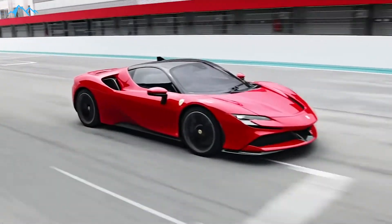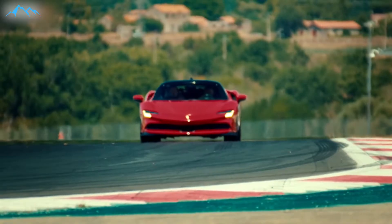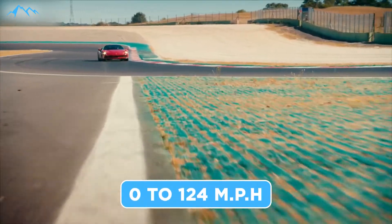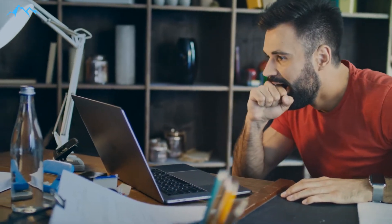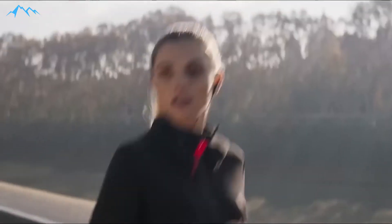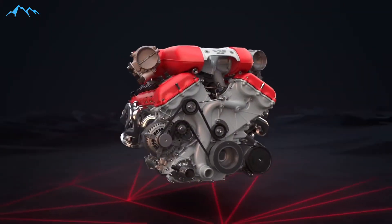The SF90 is a benchmark Ferrari for sure. It is the most powerful Ferrari car yet which can be driven legally on roads. It is also the quickest car yet — it is claimed that the car can go from 0 to 124 mph in just 6.7 seconds. The SF90 is the first flagship Ferrari since the F40 which does not have the customary V12 engine.